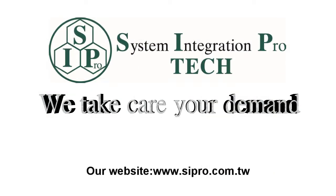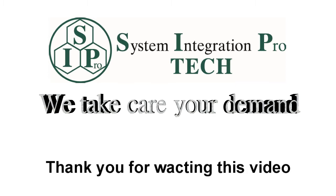Our website is www.cpro.com.tw. Thank you for watching this video.